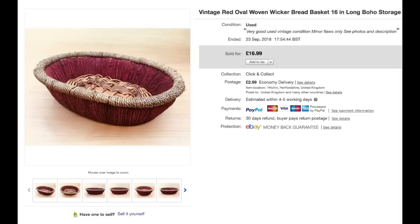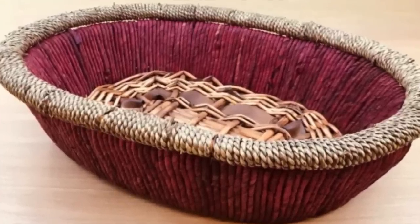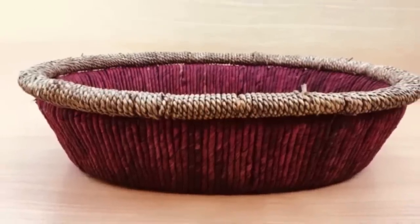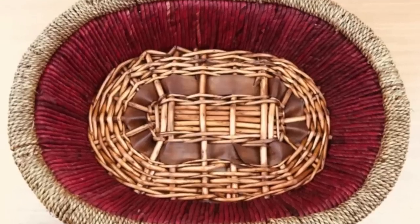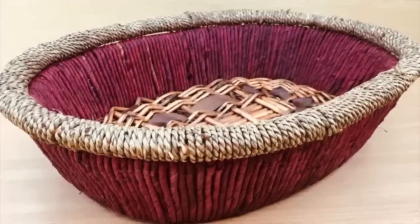This basket is from a recent jumble trail that Nick and I went on — I showed it in a pickup video and you can see it in the vlog of the day as well. I paid 50p for it and sold it for £16.99. It was a very fast seller — I think because it's really quite unusual, very vibrant in colour. A lovely wicker sale.